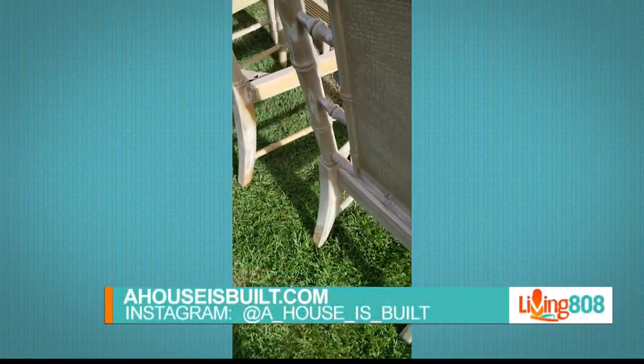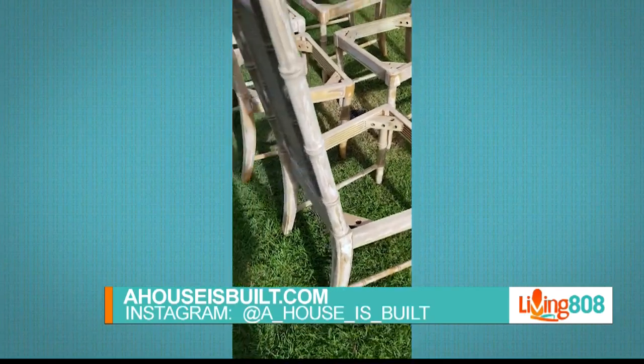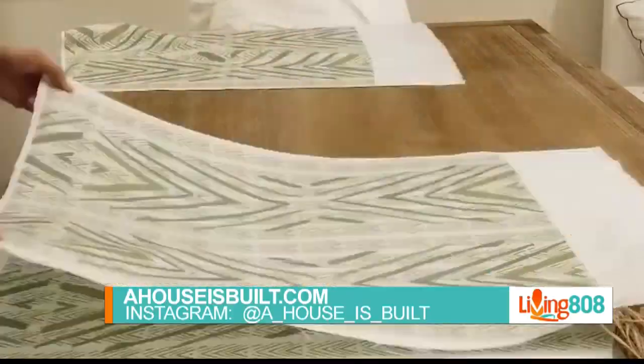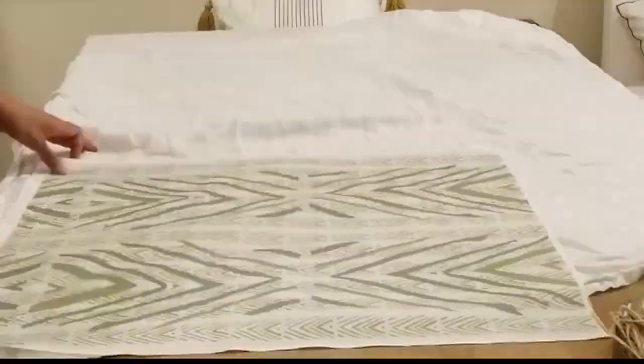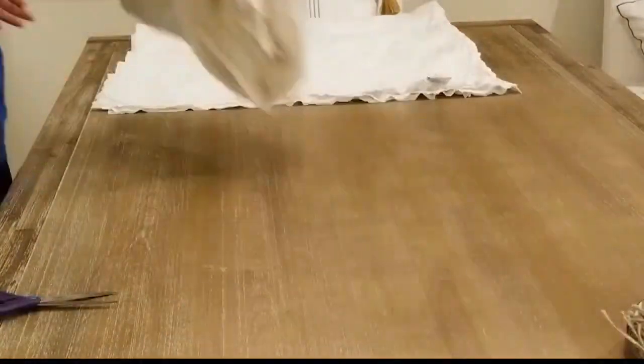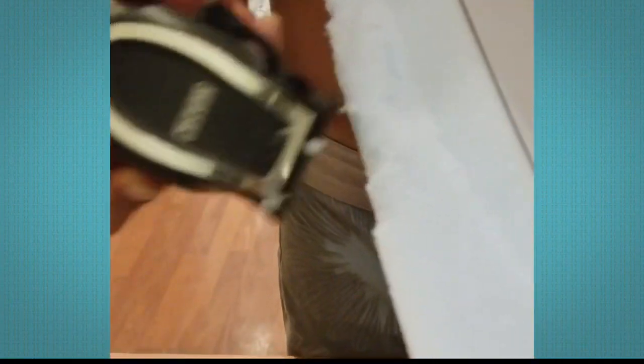I'm posting stories and highlights all the time about my DIY projects and my staging projects, so if you give me a follow over there you'll get to see in real time what's going on. Perfect, thank you so much. We're going to have the complete steps of your DIY right on k212.com, so make sure you head on over there shortly after the show. Thank you so much — we'll be talking to you soon.